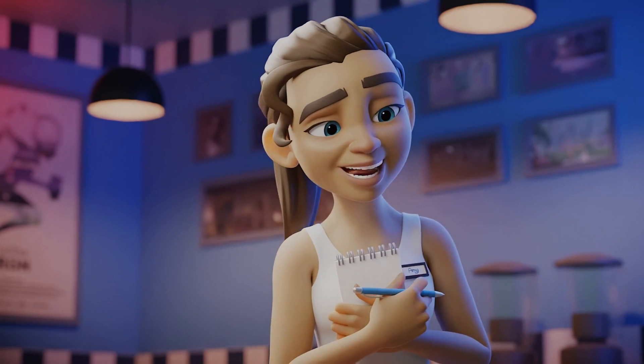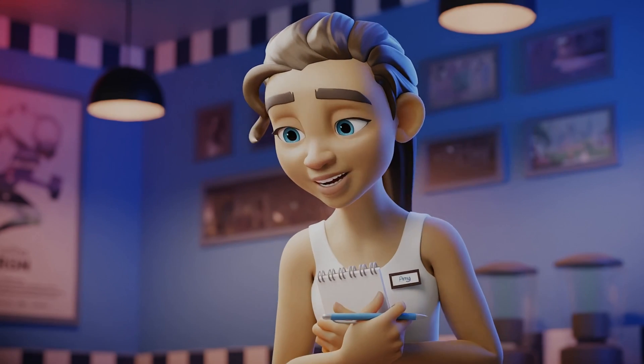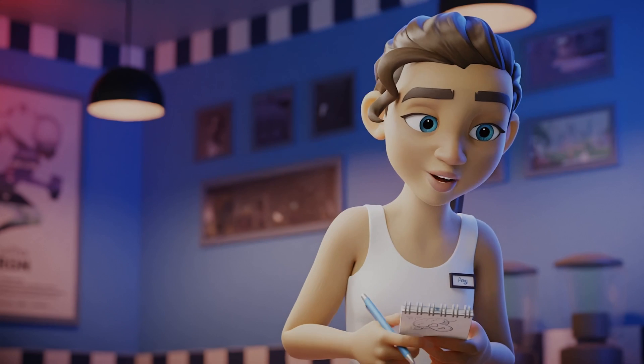Hey there ladies! Hi, my name is Amy and I'll be your waitress today. Is there anything I can get you to drink while you're looking at the menus?